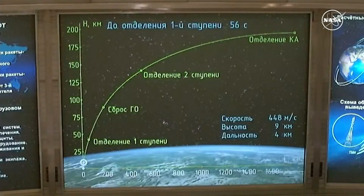Engine pressures are nominal at the one minute mark into the flight. We're less than a minute away from first stage separation. Good pitch and roll program for the vehicle, still arcing out to the northeast. The chase to reach the International Space Station is underway.